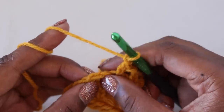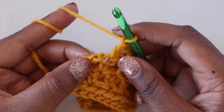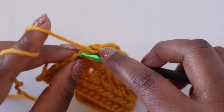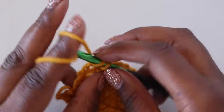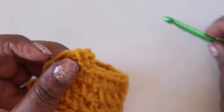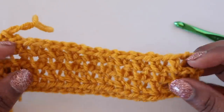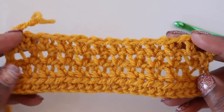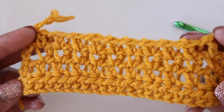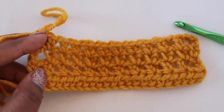We've reached the end of the row again, so find your second chain — there's one chain and the second chain. Insert your hook into that second chain, yarn over pull up a loop, yarn over pull through one, yarn over pull through two. Continue working the extended single crochet mesh row until you reach your desired length, then there's one final row to finish out before fastening off and moving on to the border.